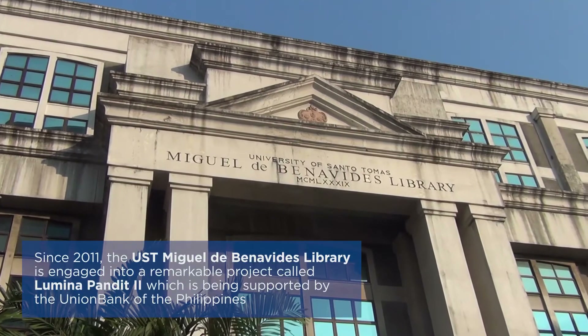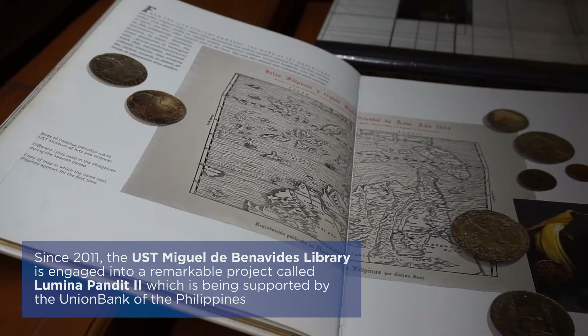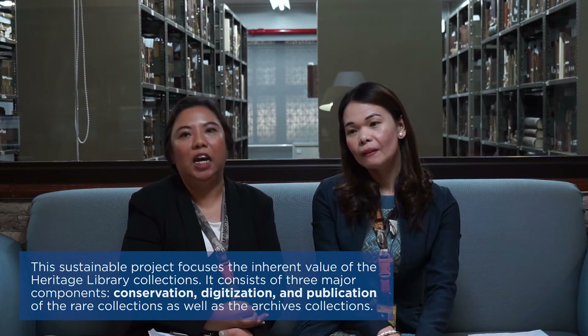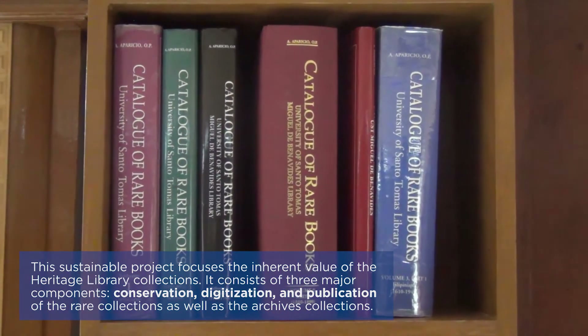Lumina Pandit 2 came after Lumina Pandit 1. It was during the last day of the exhibit when a banker and entrepreneur, Mr. Gusto A. Ortiz of Union Bank of the Philippines, came to see the exhibit and the catalog, which inspired him to make an endowment to the university to embark on conservation, preservation, digitization, and publication of catalogs of the university library and the university archives.